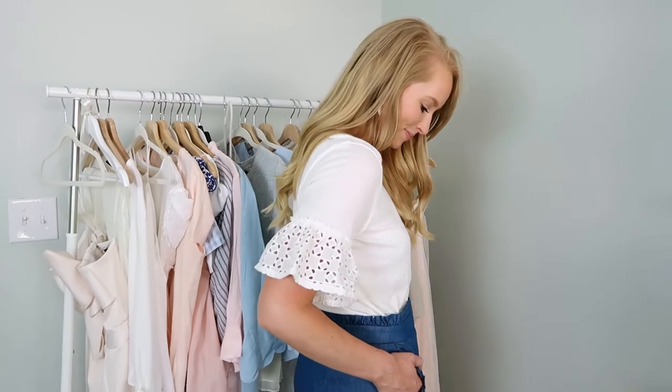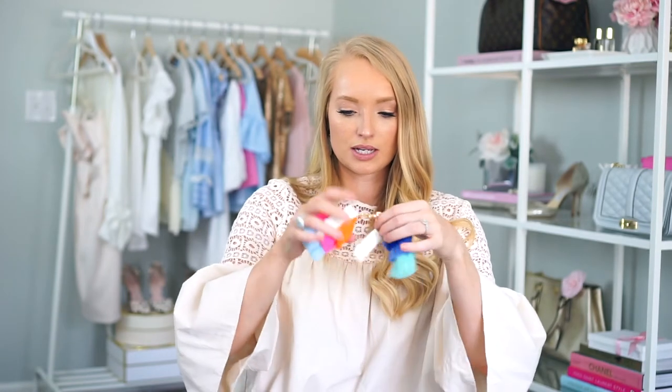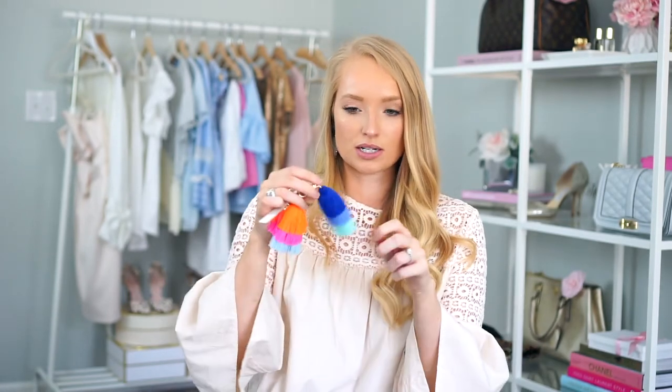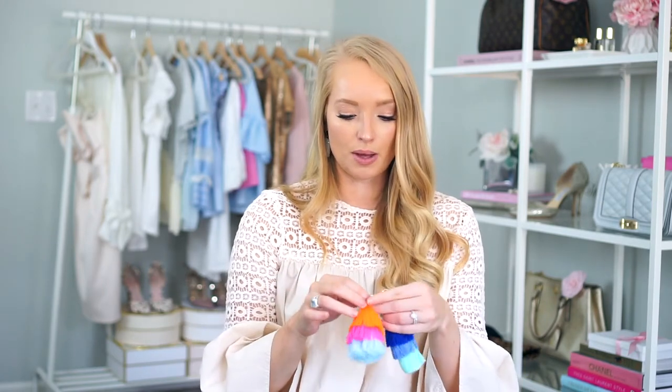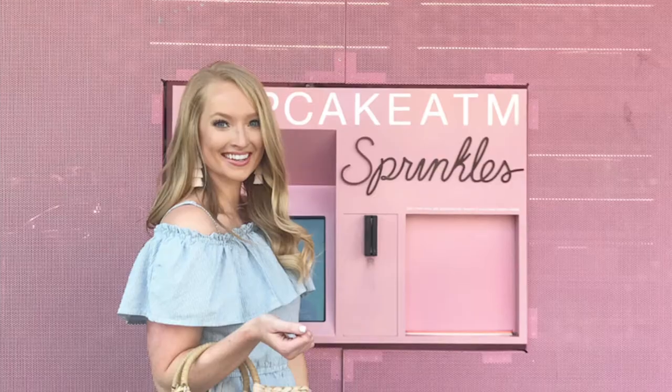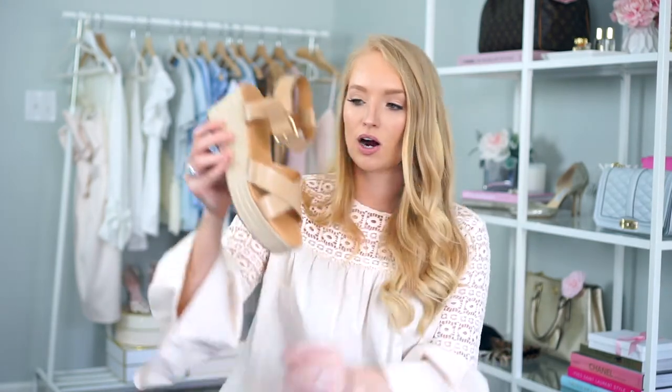I wore this top with the shorts yesterday tucked in — this is a size small and it's more of an off-white, like a creamy white, which I did like. Then I did buy two tassels. I really like how bag charms and tassels look on straw bags. I'll link the one I ordered down below — my friend Peaches to Pearls had an adorable charm on her straw bag and that's what inspired me. These were about $4.99 each.